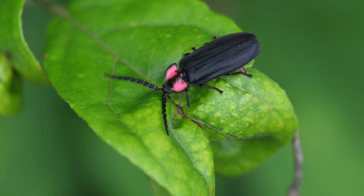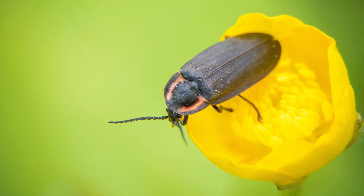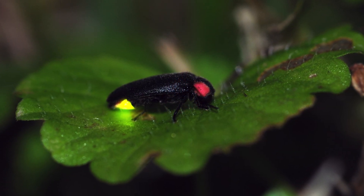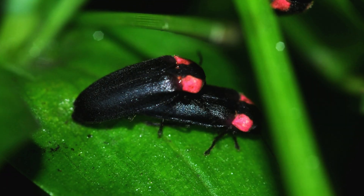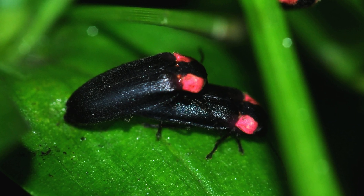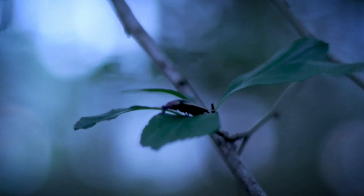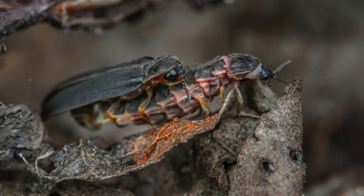Once they emerge as adults, the diet of fireflies shifts dramatically. Many adult fireflies consume pollen and nectar from flowers, while some species don't eat at all. Many adult fireflies have such short lifespans — often just a few weeks — that their main focus is on reproduction rather than feeding. However, there are species where adult fireflies continue their predatory habits, preying on other insect species, including different firefly species.